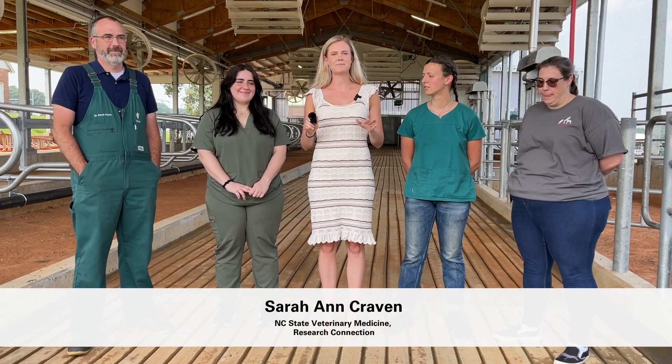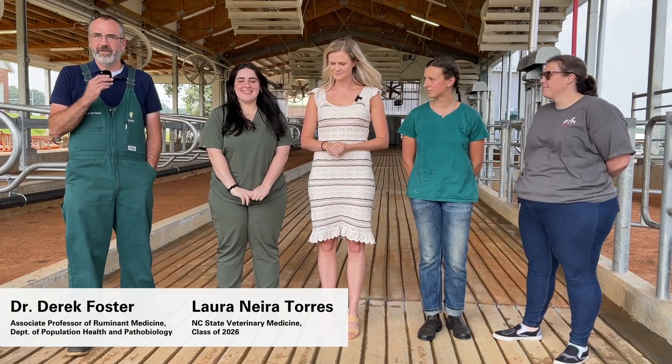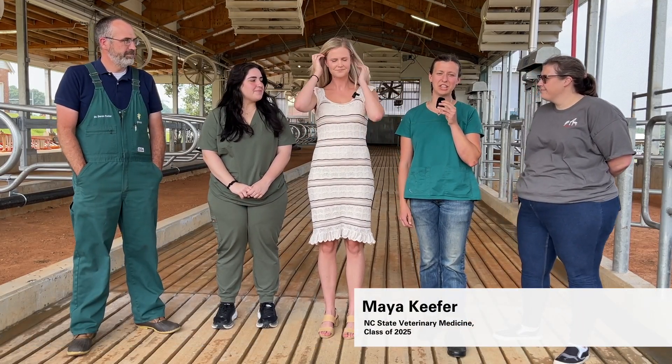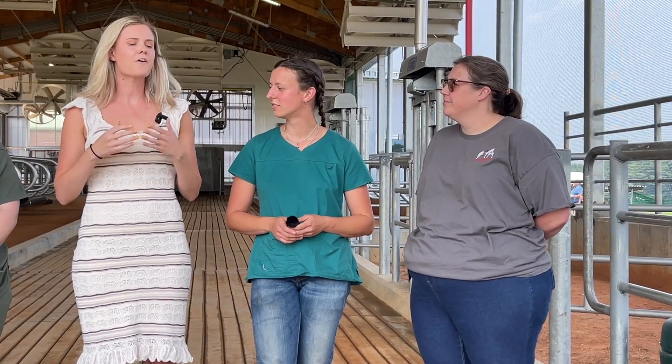Welcome back to our summer student research series. Today we are looking at two different projects in two different departments, both looking at the health and well-being of steers. I'm Laura Carolina Neira Torres, a rising second year at the College of Veterinary Medicine. I'm Derek Foster, associate professor of ruminant medicine at NC State. I'm Maya Kiefer, a rising third year at NC State. And I'm Kelly Varner, assistant clinical professor of anesthesiology at NC State.